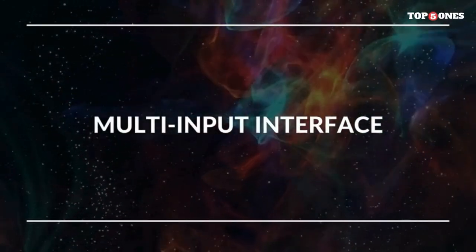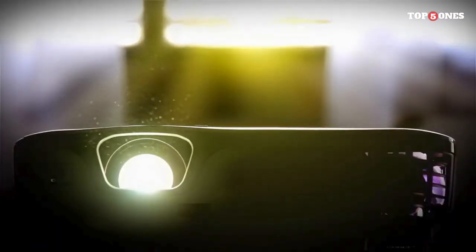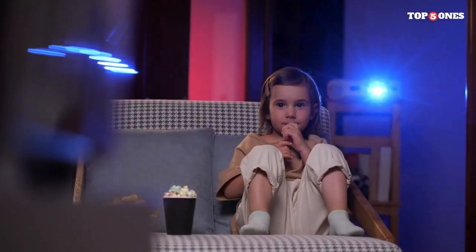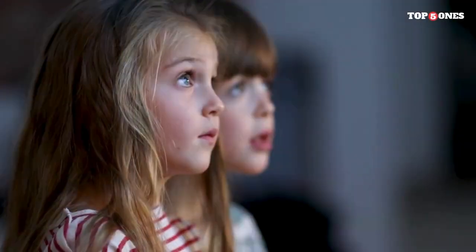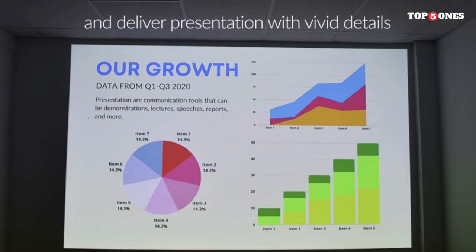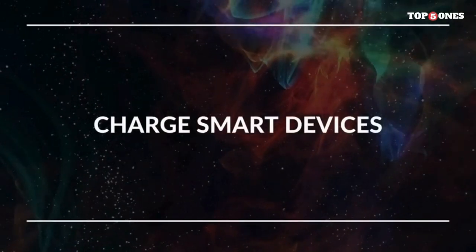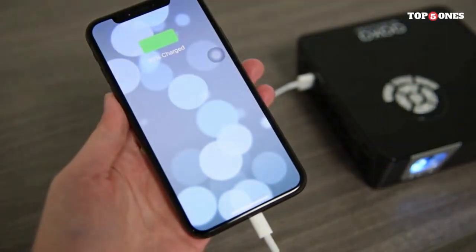With a projection size of up to 120 inches, this little projector can turn any space into a movie theater. The P6X comes equipped with built-in speakers that deliver surprisingly clear sound for its size. While external speakers are always an option for a more immersive experience, the onboard audio is more than sufficient for casual use. Despite its small footprint, the P6X offers a variety of connectivity options — HDMI, USB, and microSD ports, as well as wireless mirroring capabilities — so you can easily connect your favorite devices.